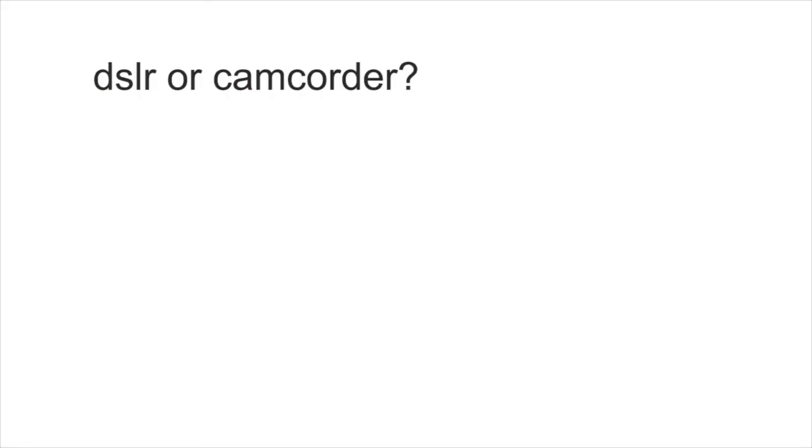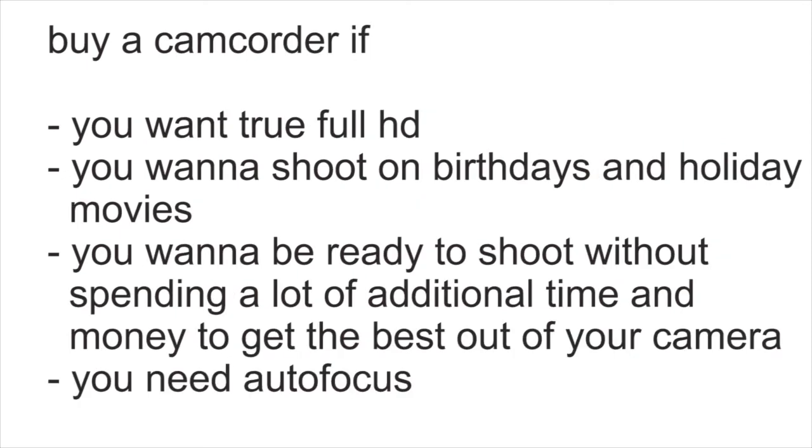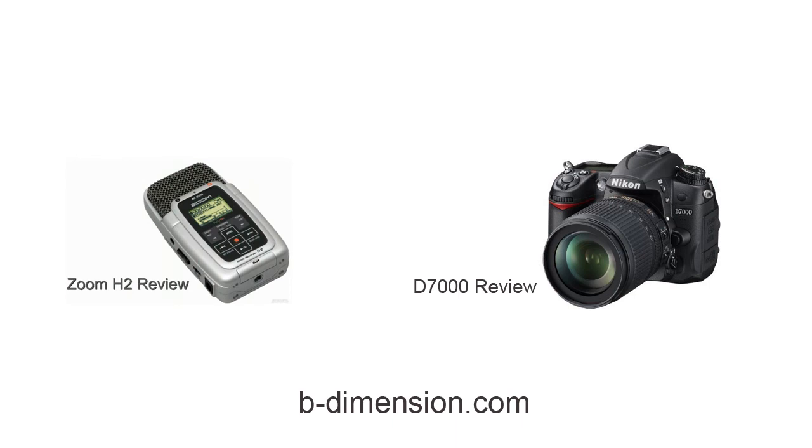DSLR or camcorder — after all, it depends on what you want to do with it. A DSLR is for the ambitious amateur who wants to shoot short movies. The camcorder is better if you want to be ready to shoot without dealing with the DSLR's problems. For depth of field you can simply use a 35mm adapter. Now make your own choice. Thank you for watching.